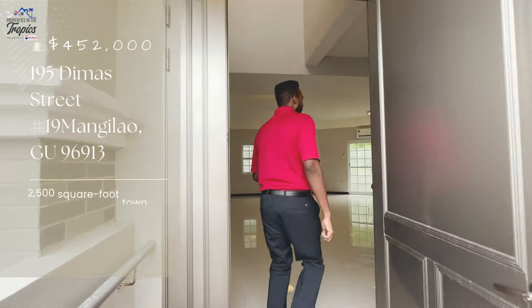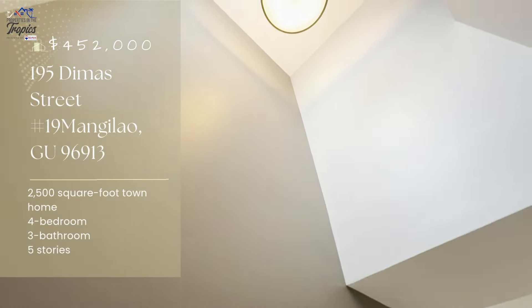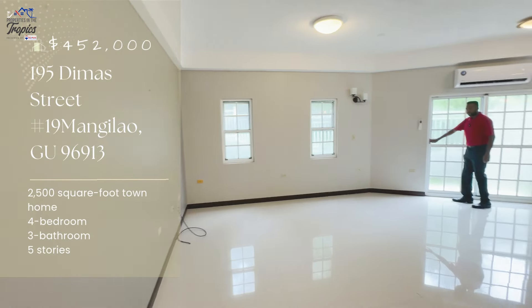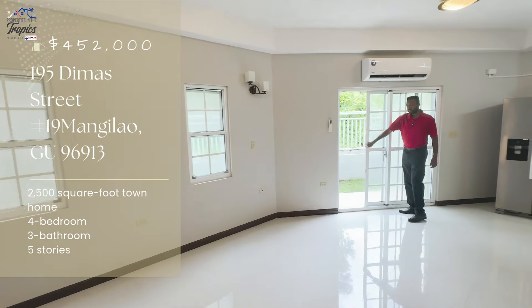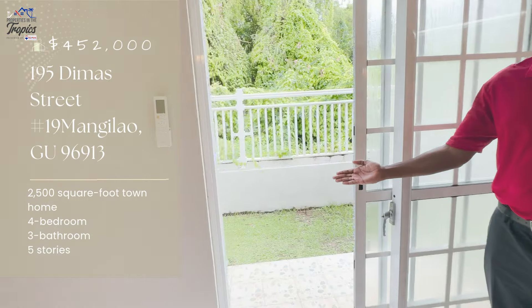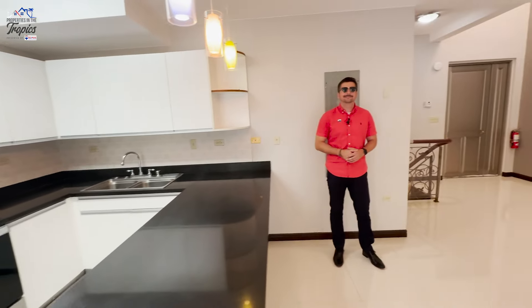Elegance, refinement, class — these are the words that immediately come to mind when you think of the luxurious Sagan Kamiya townhomes located in the heart of Mangilau. Nestled just off the back road to Andersen Air Force Base, where Brandon was stationed for several years, this townhome offers the lifestyle you've always dreamed of.